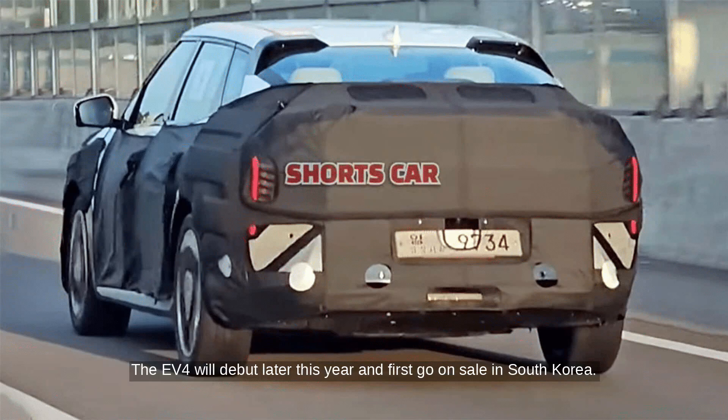The EV4 will debut later this year and first go on sale in South Korea. Kia has yet to confirm its availability in the US.